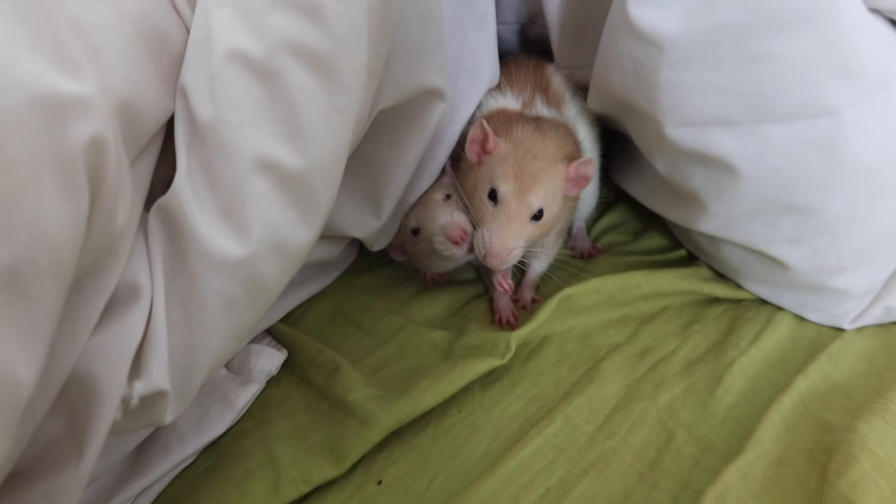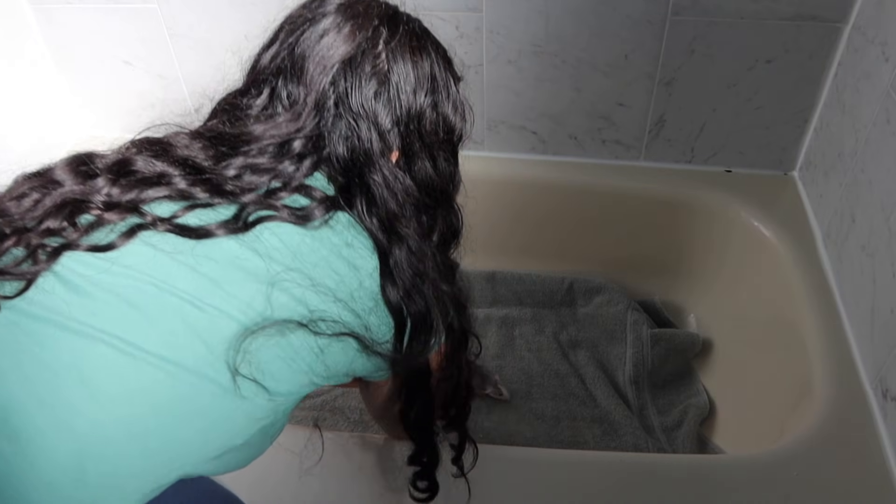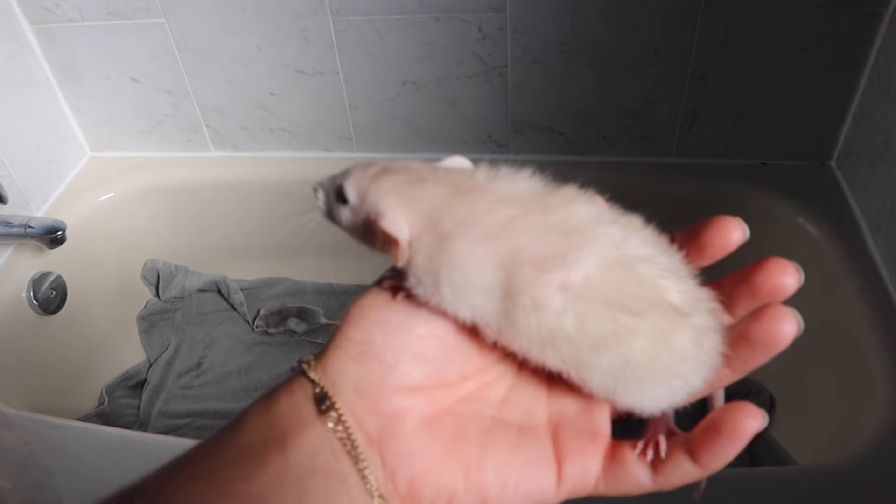The day has finally come where I'm actually going to start introducing them. I just want to make it clear that this is not a tutorial on how to introduce your new rats — this is my first time introducing rats. These bigger girls were the first rats I ever had, and then in my most recent rat video I adopted two younger rats. First, I'm going to start by introducing them in a neutral space here in my washroom bathtub. I'm going to lay a towel down on the bottom of the tub, then put the little girls in first just so they can kind of get used to it.